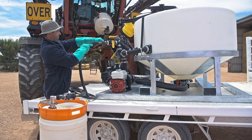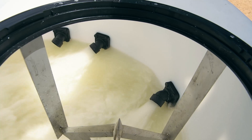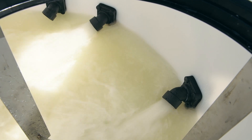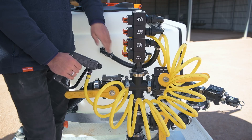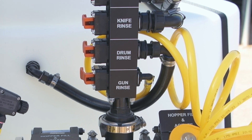Loading chemicals from envirodrums or shuttles is easy with the banjo induction system. Complete agitation is handled by twin 2-inch valves, thoroughly mixing the chemicals and circulating the contents every 90 seconds, eliminating undissolved chemicals.